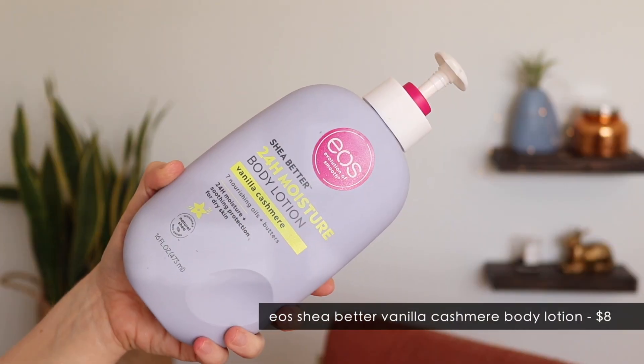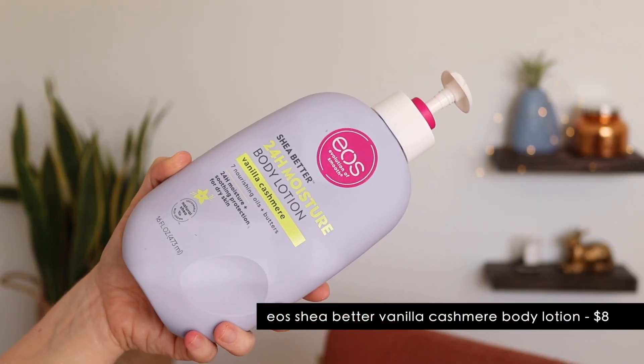Then I have two body care favorites. This body lotion from EOS — oh, it's so good. First of all, EOS is now cruelty-free after many, many years of not being cruelty-free. I was in need of a new body lotion and I decided to pick this up — saw it at Target. This is their Shea Better 24-Hour Moisture Body Lotion in the vanilla cashmere scent. They had a few other scents as well that I'd probably be interested to try. But this scent is so good — to me it smells exactly like Vanilla Bean Noel from Bath and Body Works.